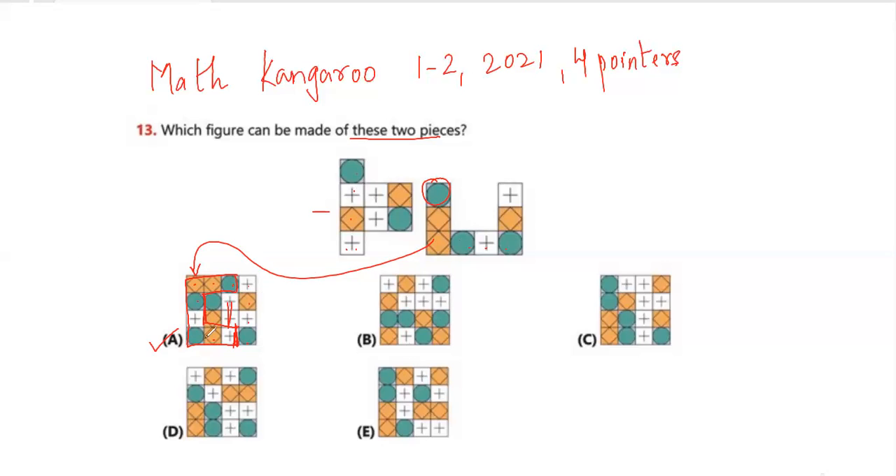We can also verify by checking other options. For option B, you have a circle and two diamonds, but you don't have two diamonds together anywhere in B, so it's not B. For option C, this piece appears, but you don't have two pluses arranged like that, so C is not the answer. Similarly, options D and E are not the answer. The answer is option A.